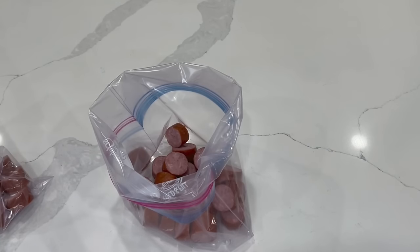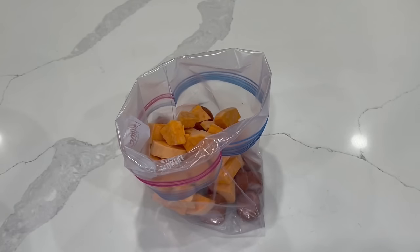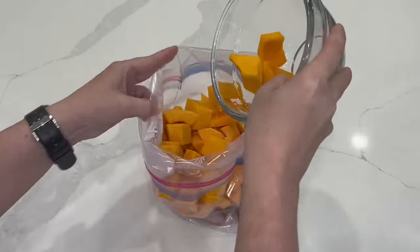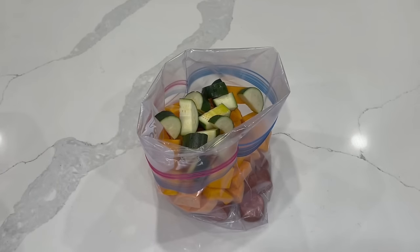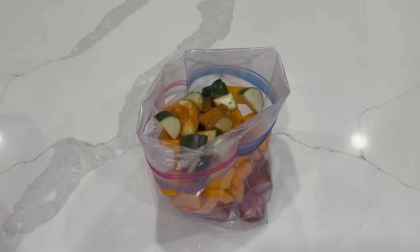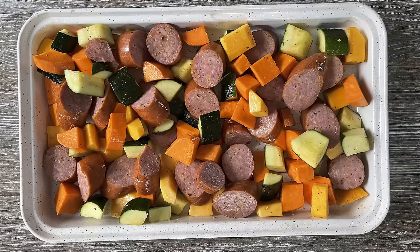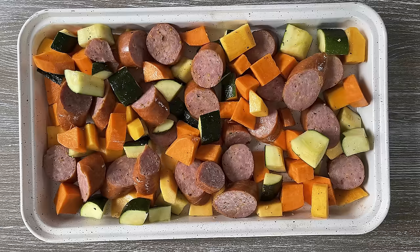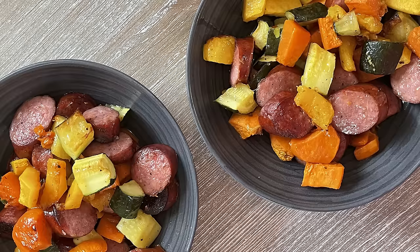Into your freezer bag, add a sliced Ukrainian sausage or garlic sausage ring, peeled and cubed sweet potato, peeled and seeded cubed butternut squash, coarsely chopped zucchini, olive oil, Cajun seasoning, and salt. That's it. Give that a shake in the bag, get your air out, seal it, and freeze it. When you go to make this, thaw it and dump the whole thing on your baking sheet. Because it has sweet potato, zucchini, squash, and your protein, this is a full meal — you don't need anything else. It is pretty perfect.